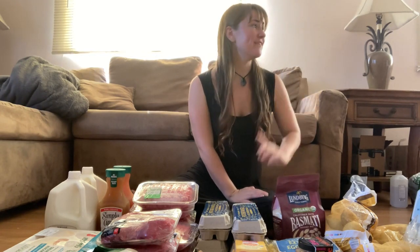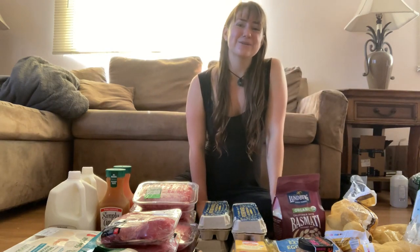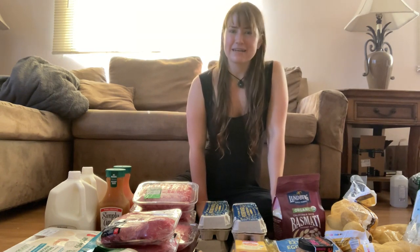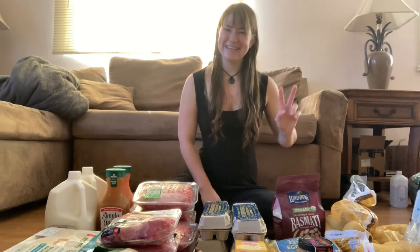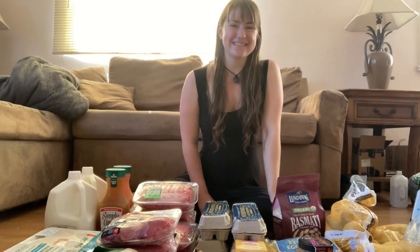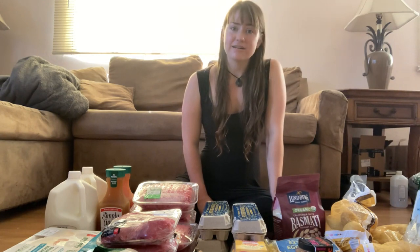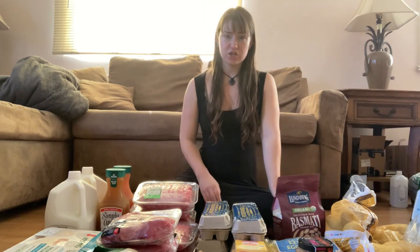Same with bone broth — we have a cup at lunch every day. I actually have my bone broth on the stove right now. I use chicken feet, onions, carrots, garlic, kombu seaweed, parsley, and apple cider vinegar. Those are two key ancestral staples I didn't need to buy today because I already have them. I also have some homemade sauerkraut I might throw in with lunches as well.